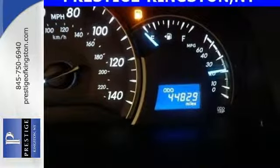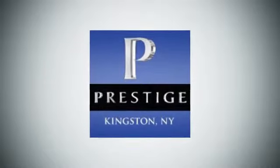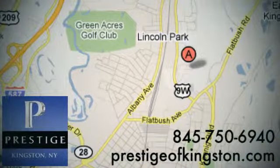This stylish Camry gives a silky smooth ride. See it for yourself today. At Prestige, we have the widest selection of new and pre-owned vehicles in the Kingston area. We're conveniently located at 756 East Chester Street Bypass in Kingston, New York.